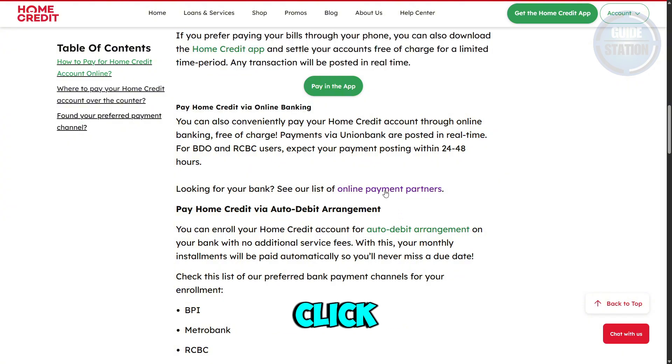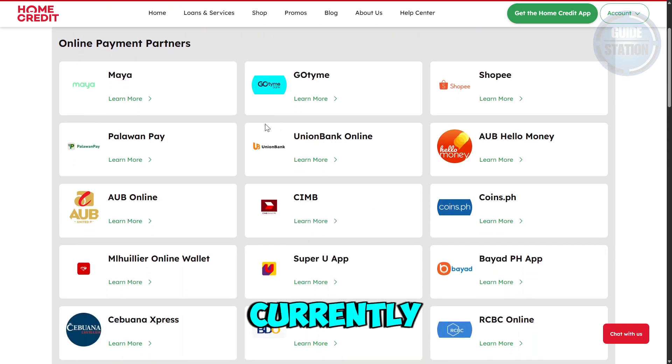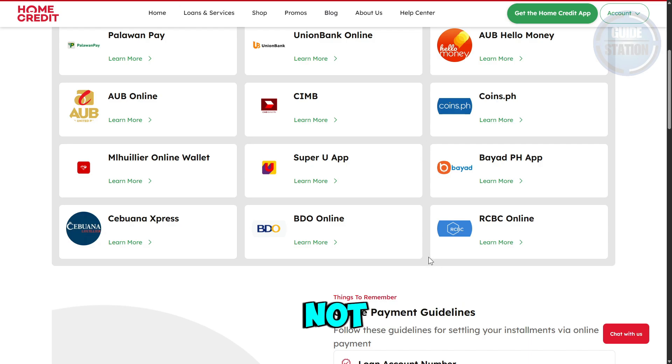This is the section for paying Home Credit via online banking. If you click on the online payment partners, you should be able to see the partners that Home Credit has. Currently, you can only use the listed payment partners shown here.